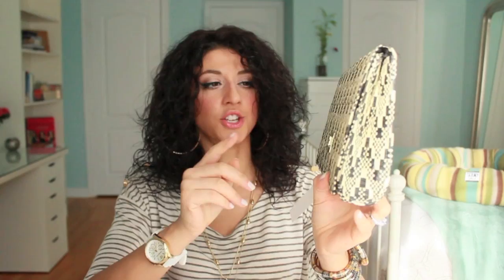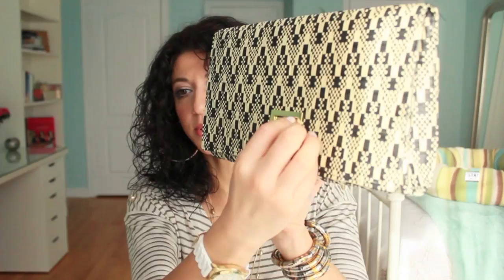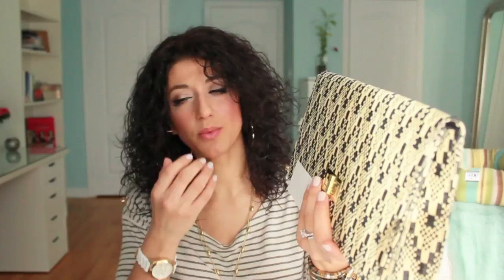Next is H&M, another favorite for basic classic pieces. The first thing I'm really excited about is a clutch. Mimi noticed it and said I had to have it for summer. It's really big and roomy inside, was $14.95 Canadian, and has a cute little gold clasp. It will be perfect for summer with a white outfit or you can add some color like orange.